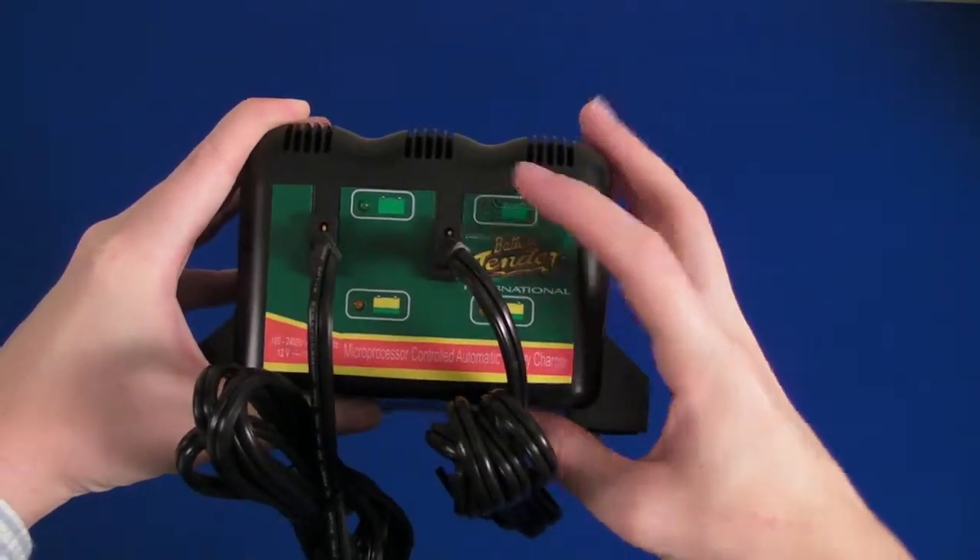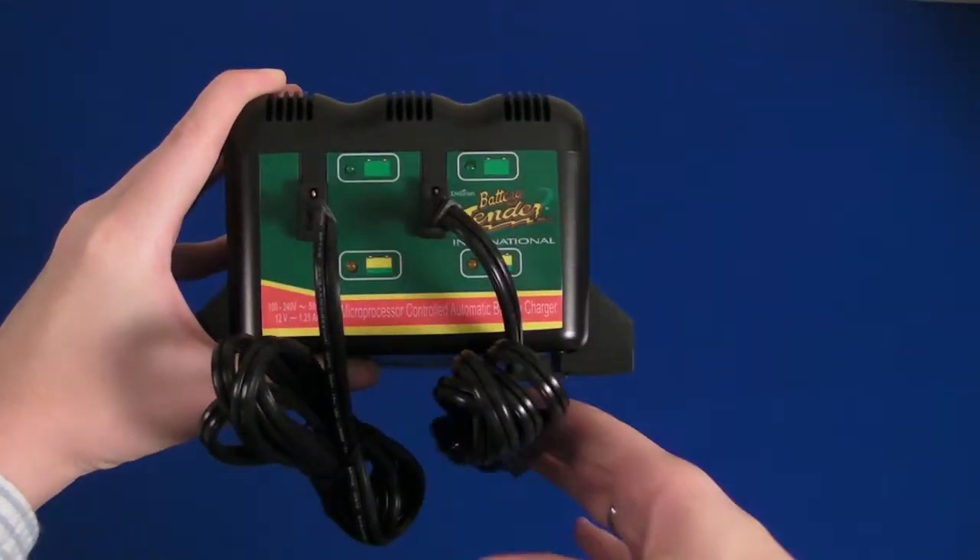Once the 2-Bank Battery Management System has fully charged both batteries, it then maintains the battery at the proper storage voltage. This way there is no sulfation, no damaging effects, and no overcharging. Pretty smart, right?